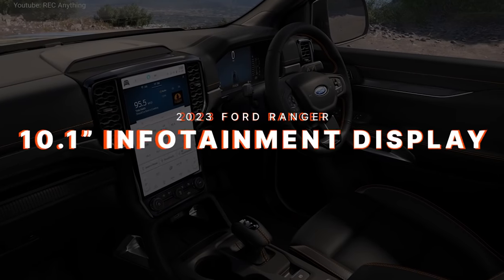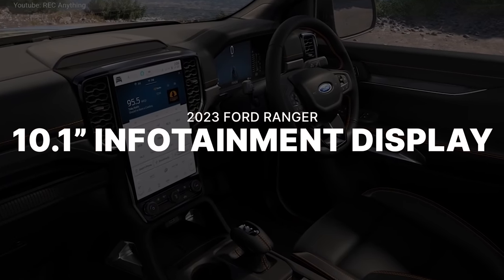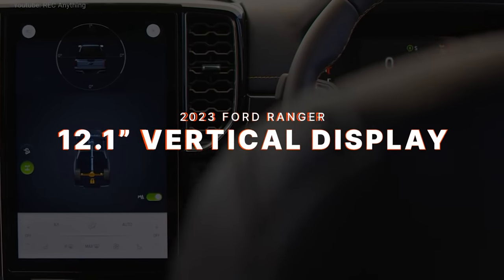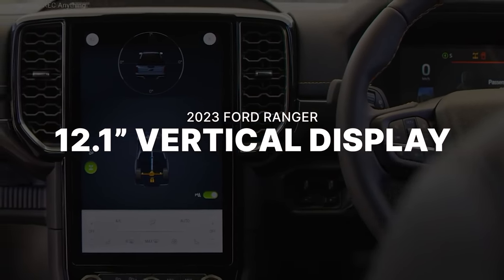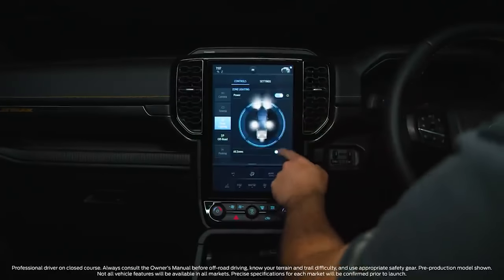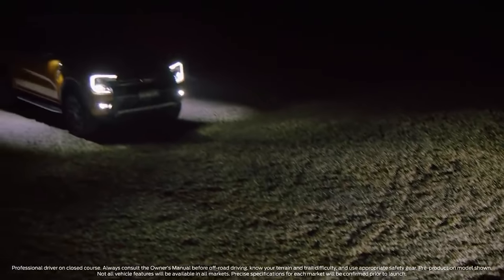Tech in the old Ford Ranger was adequate — the base model had four speakers and AM/FM radio with an optional 8-inch touchscreen, but the controls were grouped too closely and a bit too small. The 2023 Ford Ranger now includes a standard 10.1-inch infotainment display across the entire lineup, with an option to upgrade to a massive vertically oriented 12.1-inch screen. The Ford SYNC 4 software provides access to multiple controls, including a new zone lighting feature to light up job sites.